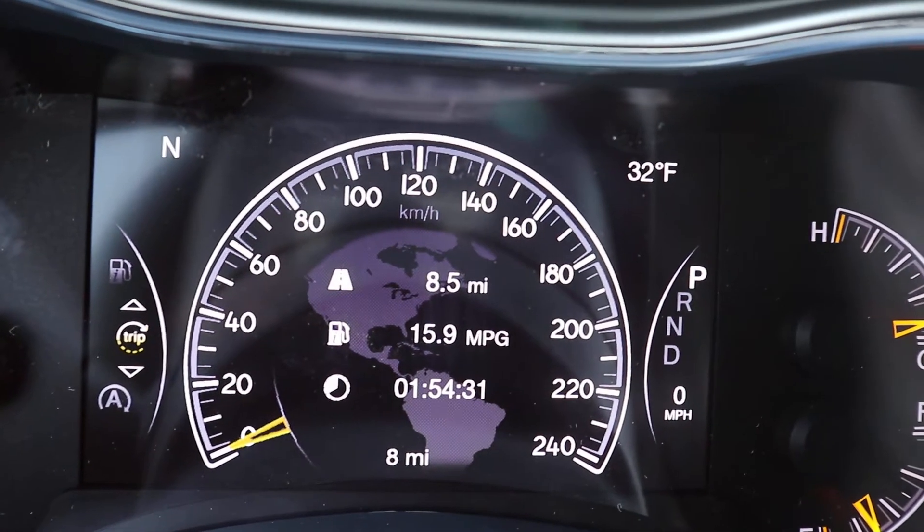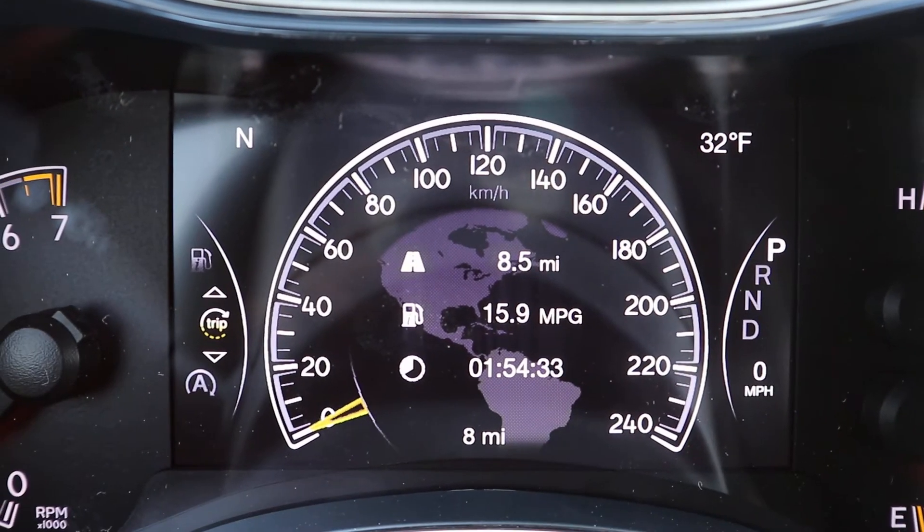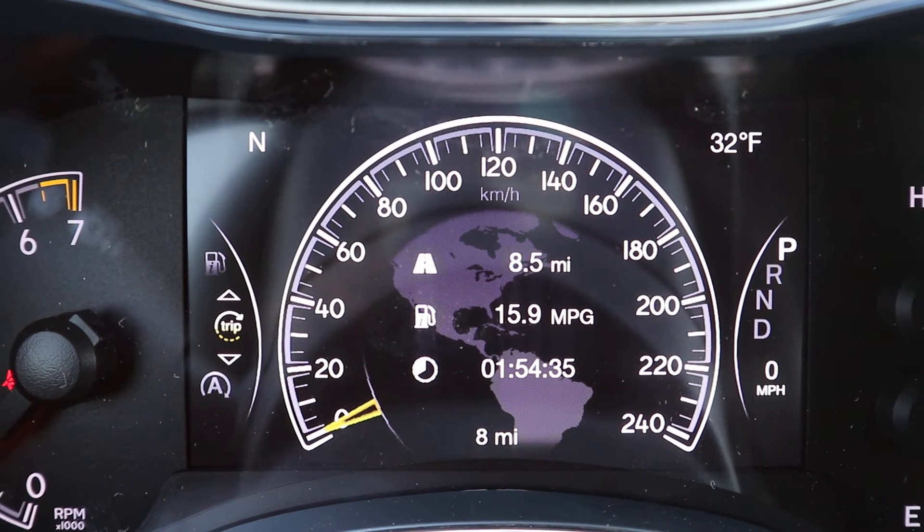If you're interested in this vehicle, give us a call here at Terry Henricks Chrysler at 419-445-2576.